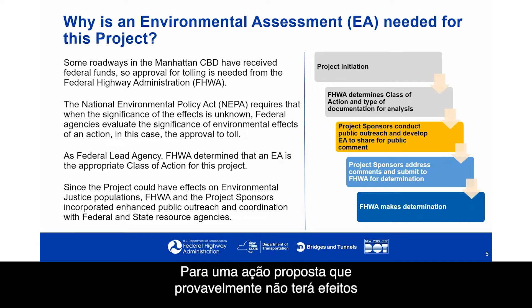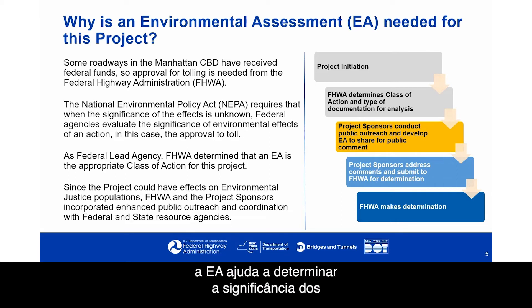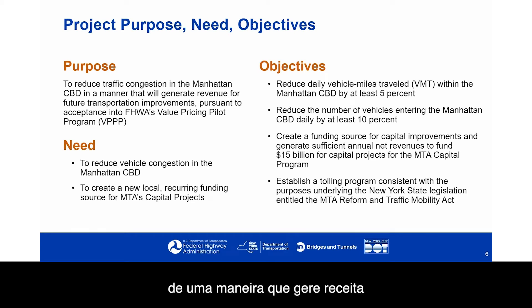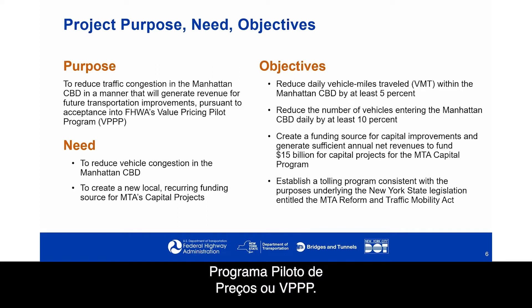For a proposed action that is not likely to have significant effects, or when the significance of the effect is unknown, the EA aids in determining the significance of the adverse effects. Since the project could have effects on environmental justice populations, the Federal Highway Administration and project sponsors incorporated enhanced public outreach and coordination with federal and state resource agencies. The project's purpose is to reduce traffic congestion in the Manhattan CBD in a manner that will generate revenue for future transportation improvements, pursuant to acceptance into the Federal Highway Administration's Value Pricing Pilot Program, or VPPP. The need is to reduce vehicle congestion and create a new local recurring funding source for MTA's capital projects.